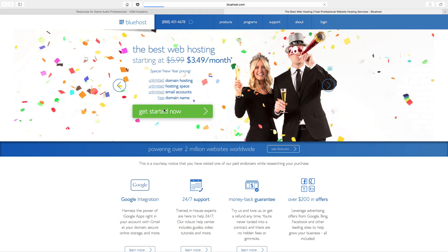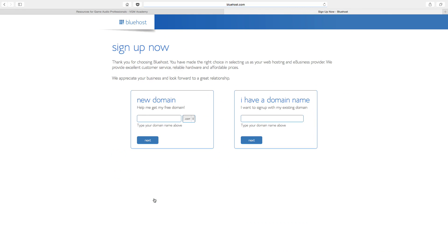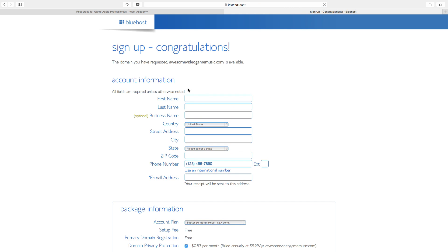This is a web host. You can get started now. Choose the starter selection — it's plenty for the freelance composer for sure. And then you want to put in your desired URL, like VideoGameMusic.com. Let's see if that's available — and it is.